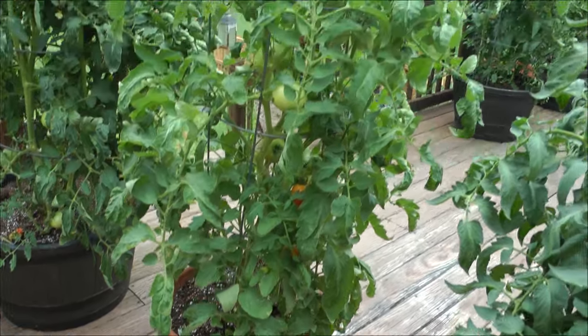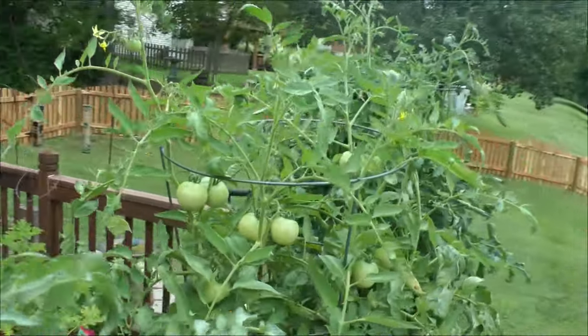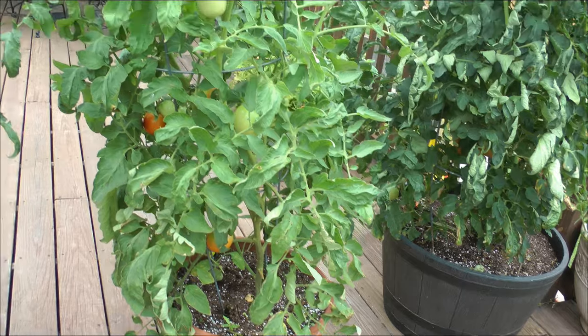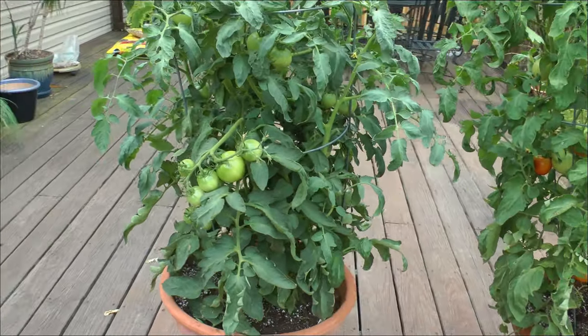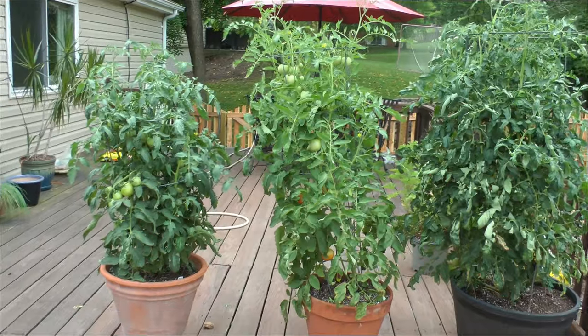Still the early girl here. You can see it really does have a lot of tomatoes on it after eight weeks. And you can see some of them are starting to turn. And then there's the celebrity again, and there's a distance perspective.